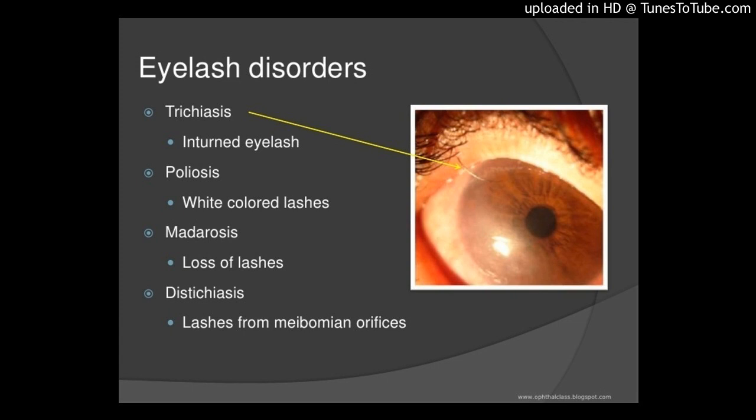Methods: a total of 23 eyelids of 19 consecutive patients with trichiasis were operated with a variant of the Van Mylingen procedure. The surgery consisted of interposing a 3 mm high fragment of autogenous ipsilateral upper eyelid tarsus corresponding to the trichiasis segment between the pretarsal anterior lamella and the lower tarsal plate.